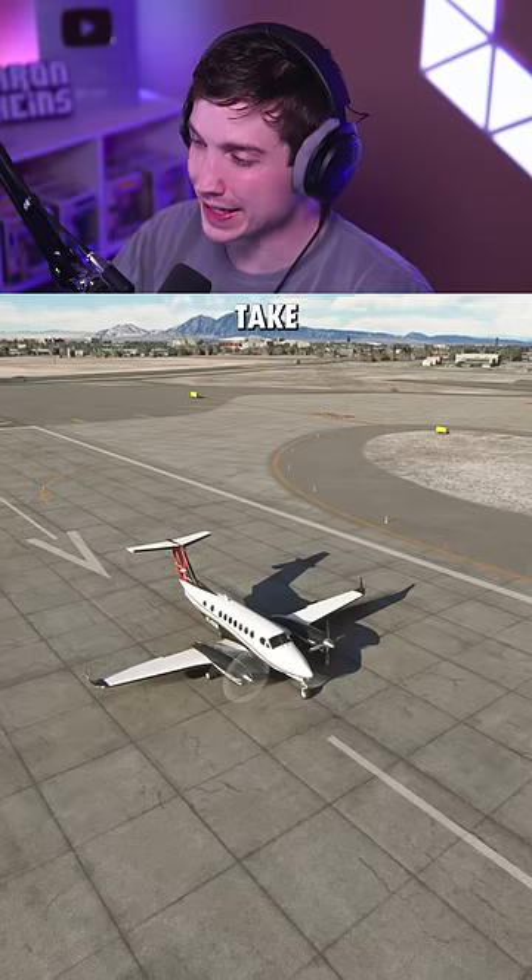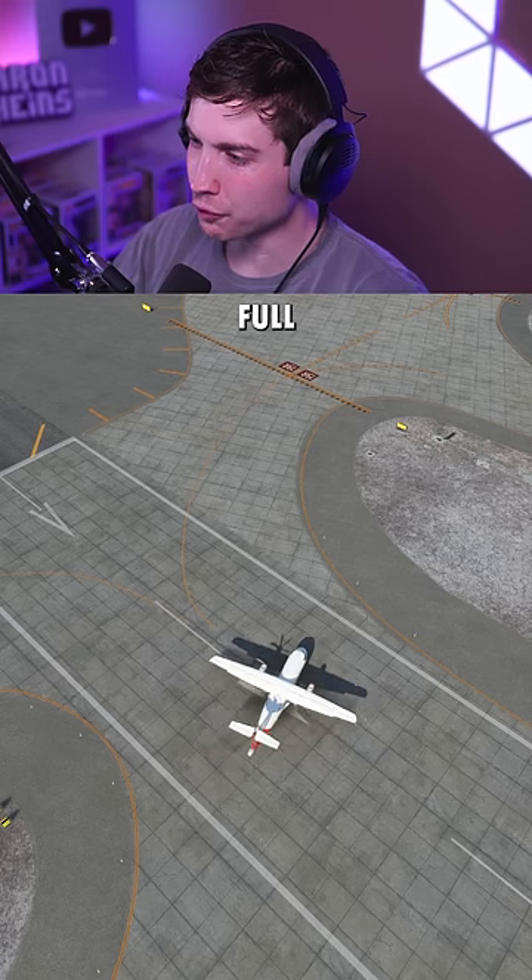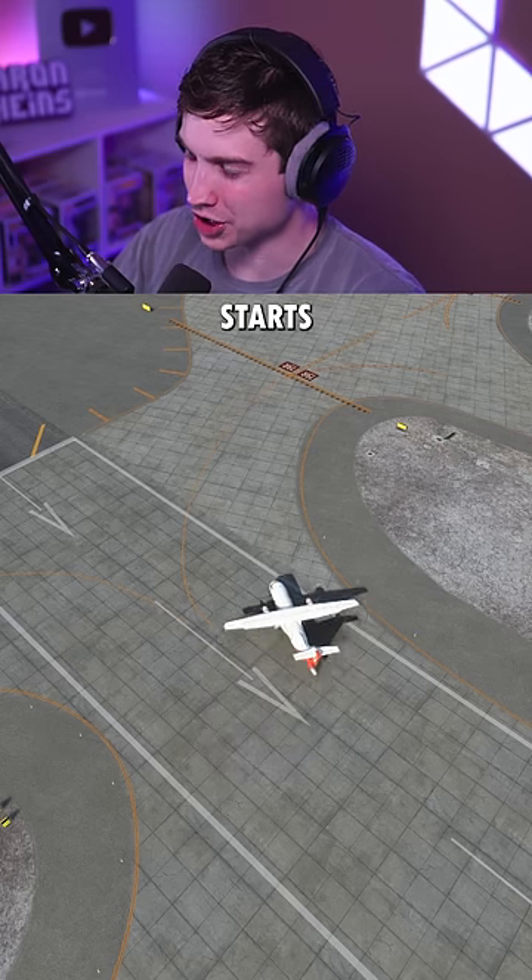Testing if these dual prop planes can take off with only one engine. First up is the ATR-42. And when we go full throttle here, this thing just starts spinning.